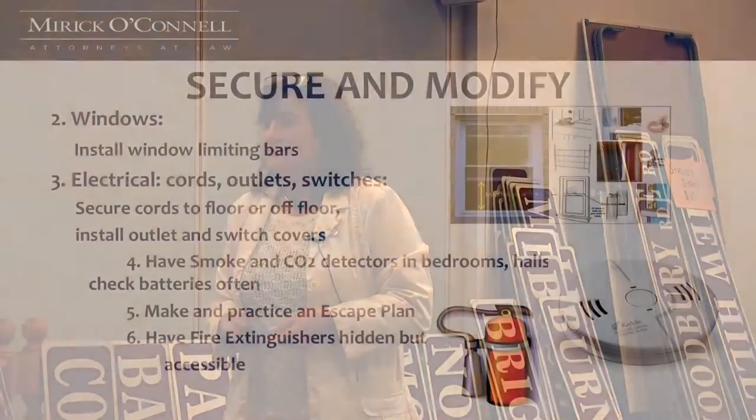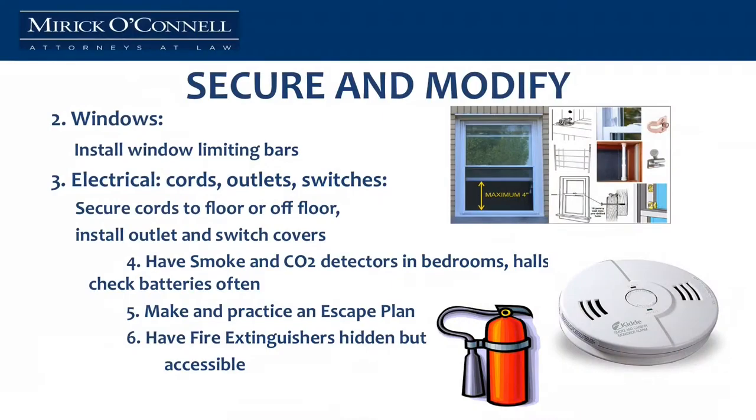Windows. I had a client who was an escape artist — couldn't go out the door, decided to go out the window. So what we did is put a limiting device on the window, one that you would be able to quickly release if you had to get out in a fire, but one that a person with dementia would find stuck, so they can't open it and can't go out.